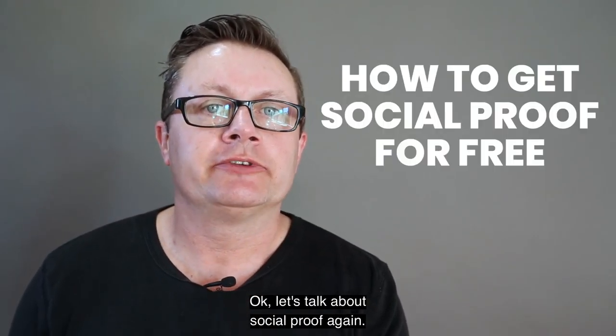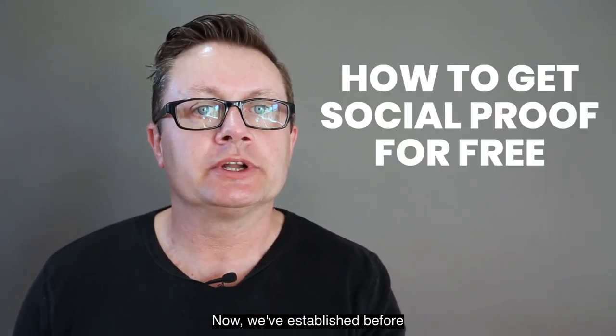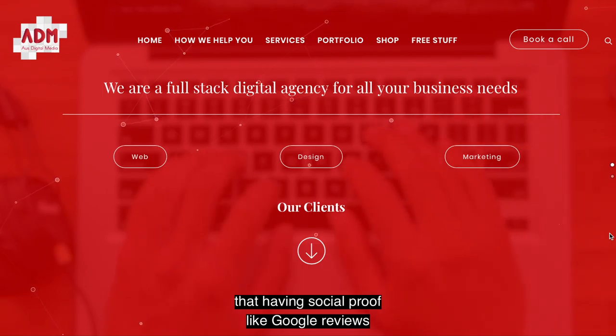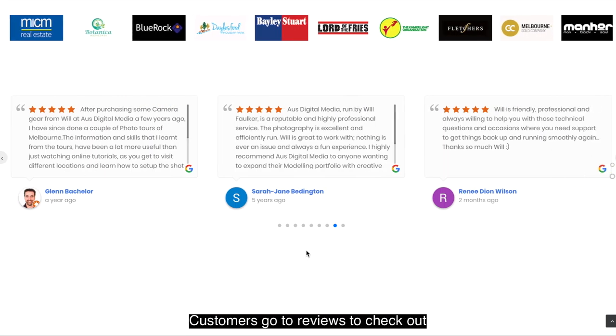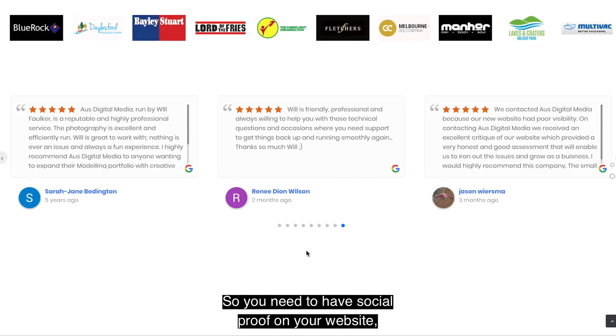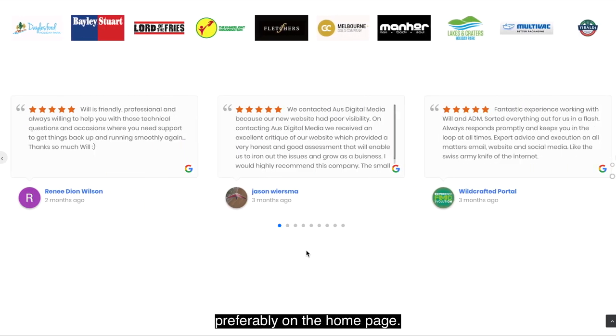Okay, let's talk about social proof again. We've established before that having social proof like Google reviews on your website is super important. Customers go to reviews to check out if you're a business worth buying from. So you need to have social proof on your website, preferably on the homepage.